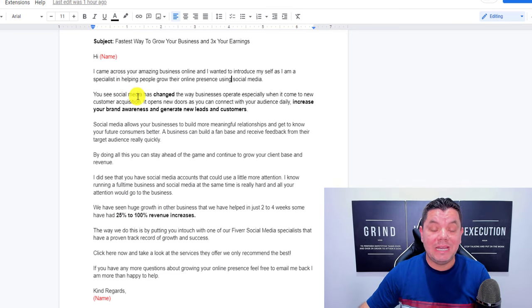Inside the email, tell them: 'The way we do this is by putting you in touch with one of our Fiverr social media specialists that has a proven track record of growth and success. Click here now to take a look at the services they offer — we only recommend the best.' Then copy this template and come back over to your Gmail account and paste it in.